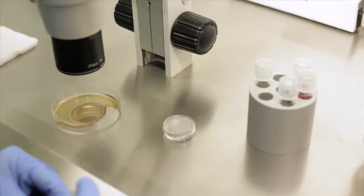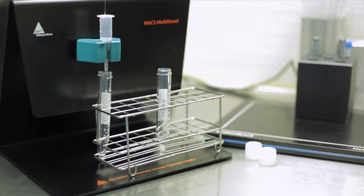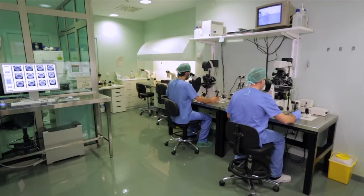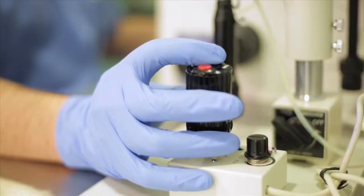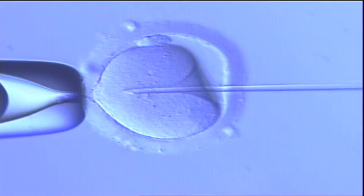The eggs that have been retrieved are prepared, classified, and fertilized in the lab with the best sperm. Insemination can be carried out either by conventional in vitro fertilization or by intracytoplasmic sperm injection, or ICSI. The latter involves introducing a preselected sperm directly into the cytoplasm of a mature egg.